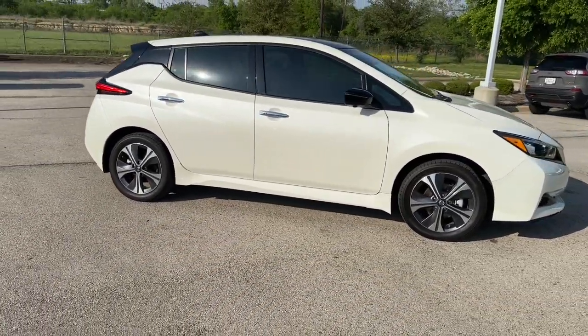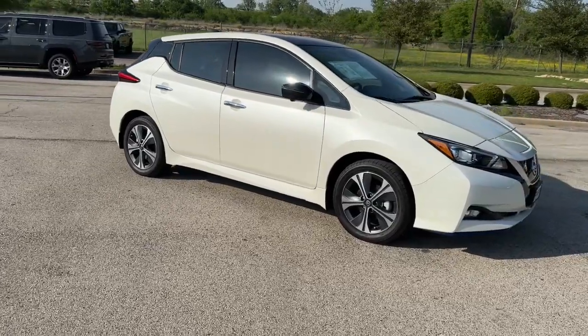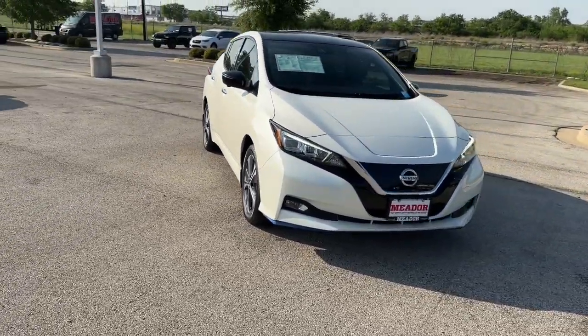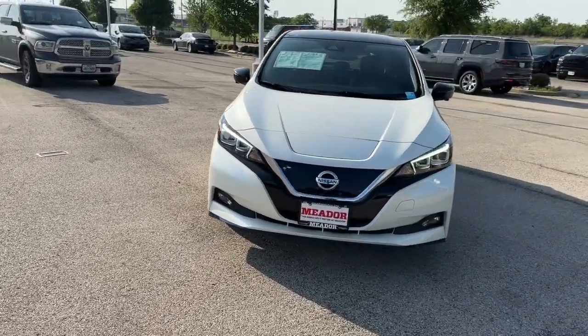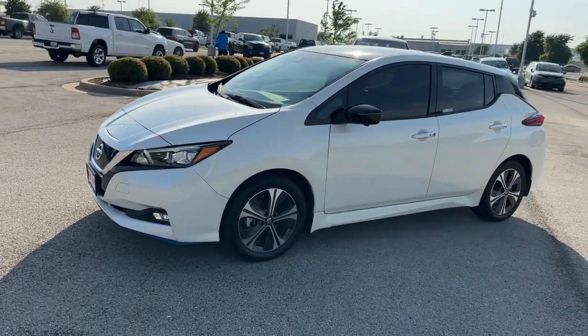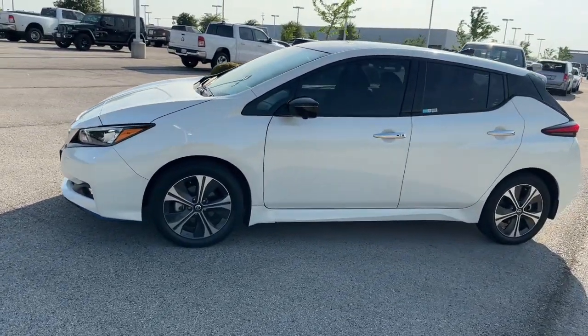The following are some of this vehicle's highlighted options: navigation system, heated driver seat, keyless entry, keyless start, heated mirrors, iPod/MP3 input, lane-keeping assist, fog lamps, backup camera, premium sound system.